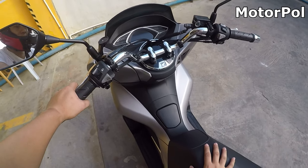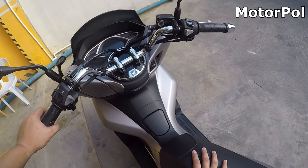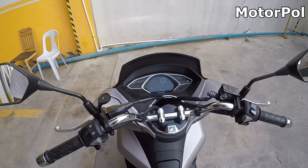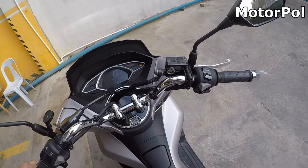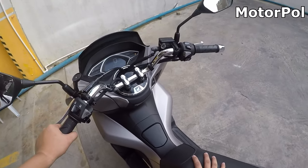Sa performance guys, ganun pa rin — matipid pa rin si Honda PCX. Umabot siya ng 50 kilometers per liter, especially on long drives. Napakatipid niya sa gas — same yung gustong-gusto ko sa Honda PCX sa ganitong category na 150cc. Ganun siya katipid, tapos automatic pa.